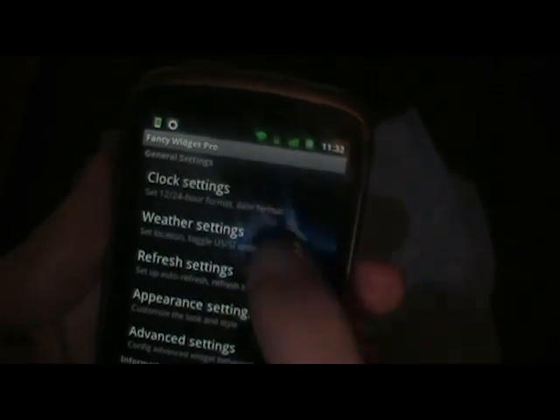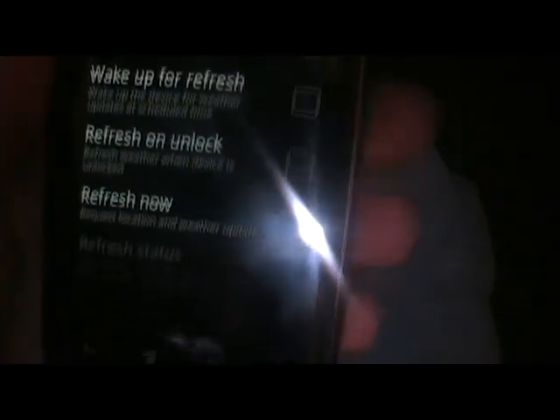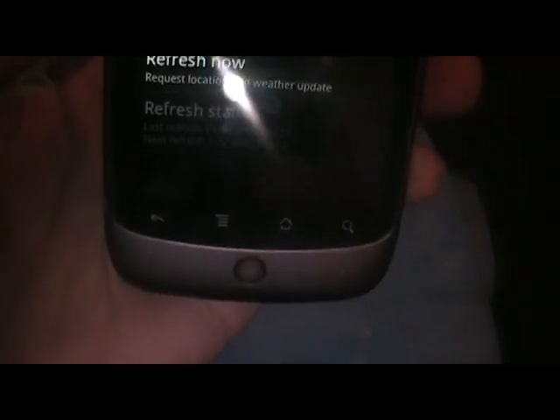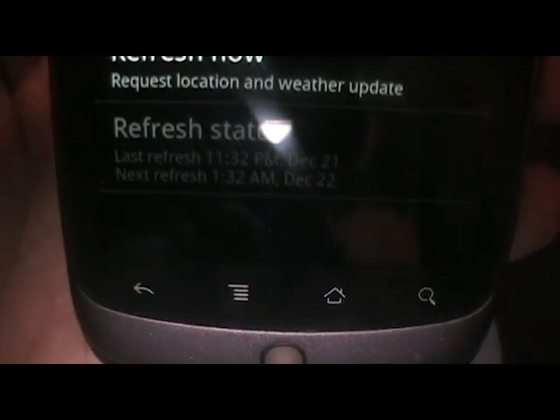Once it's done, I can go to refresh settings, last refresh. Let me see if you can see that — 11:32. Let's see if I can focus in there. There it goes, 11:32.